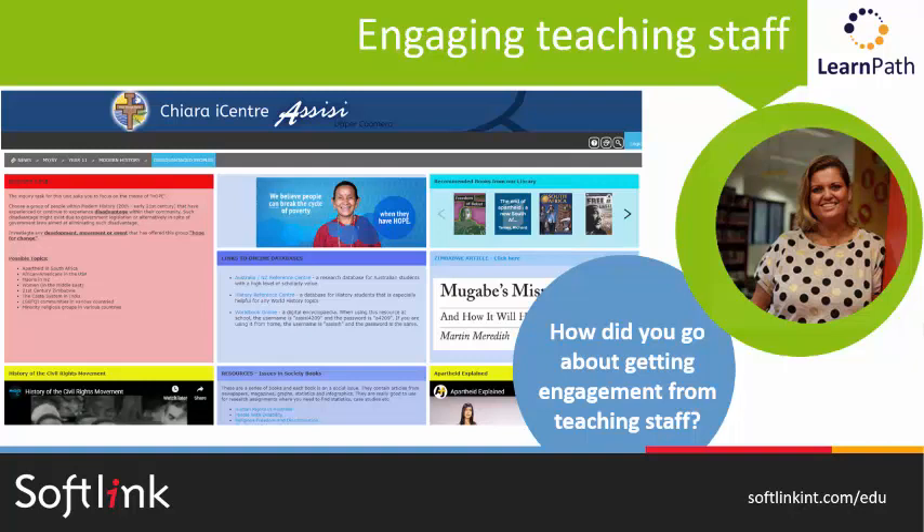One important thing to note is that I'm creating the guides for the teachers. I know there is an option in LearnPath where you can give teachers permission to create their own. But I prefer to do it for them. I know it's a little bit time consuming, but honestly the workload is really manageable. And it allows me to have that deeper hands-on involvement in the curriculum. It also helps inform my resourcing because I'm really seeing what everyone's studying, which is all part of that TL role. To summarize: it's a combination of word of mouth, doing a bit of self-promotion and advertising, and emailing. Anything that helps curate information for students in a really easy and integrative way is a bonus — really, what's not to like.